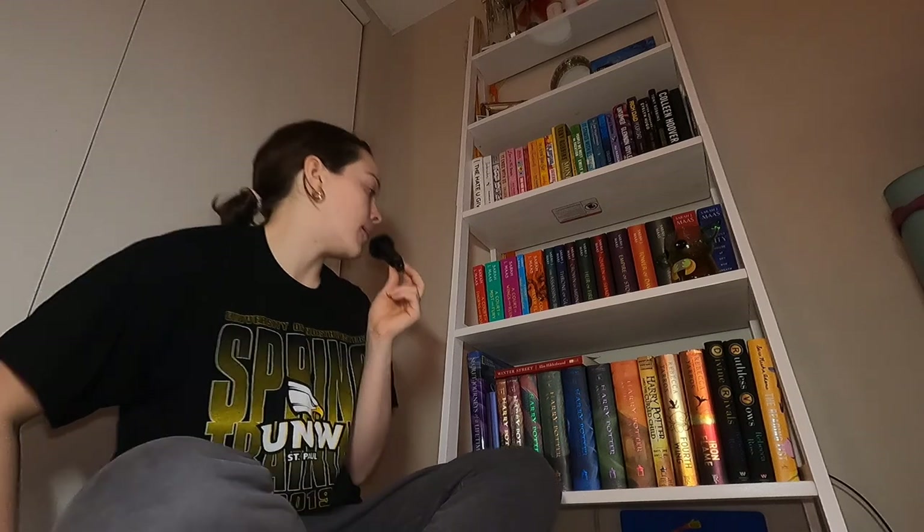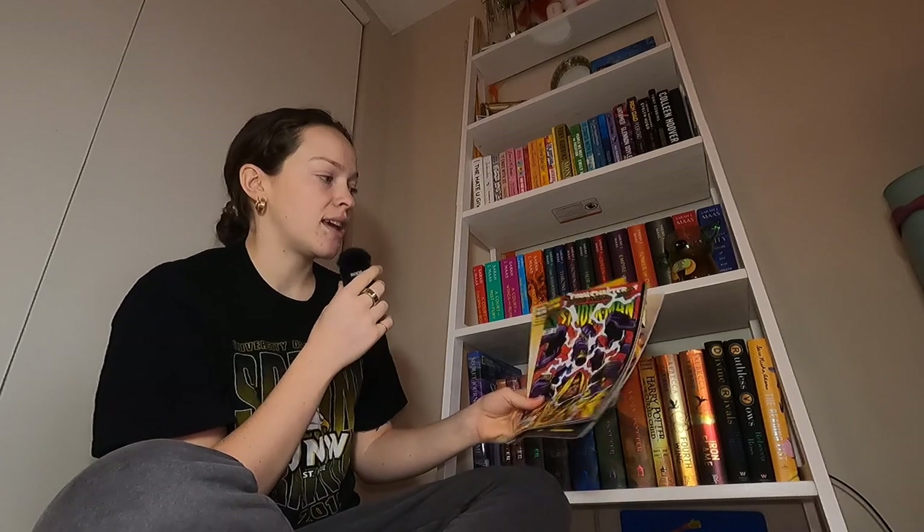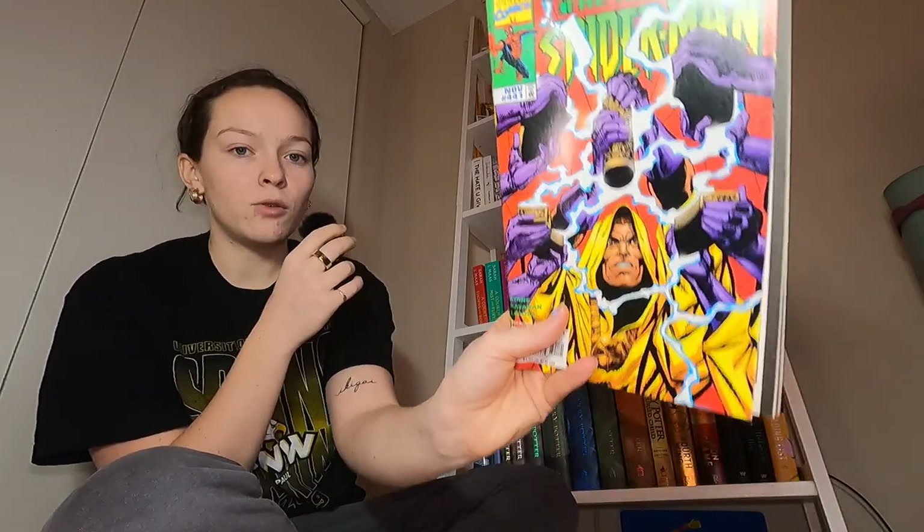Hi besties, this is my bookshelf. I just finished reviewing the whole bottom shelf and then I realized my mic was on but my camera wasn't recording. So we're gonna do this again. First up, I have this random book on top called The Winter Street by Elin Hilderbrand, and this is actually from my apartment building — it has like a little library where people just put books. There's a lot of James Patterson books there which I'm not really interested in, but there were some Elin Hilderbrand ones, and I was going to read this over Christmas and never did.